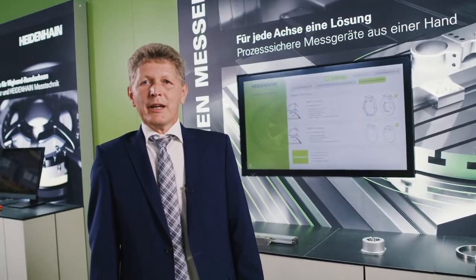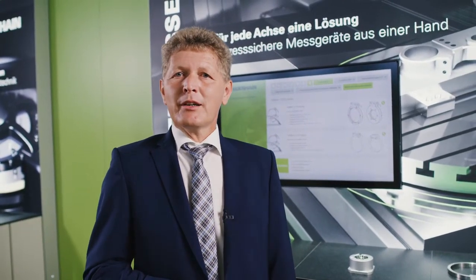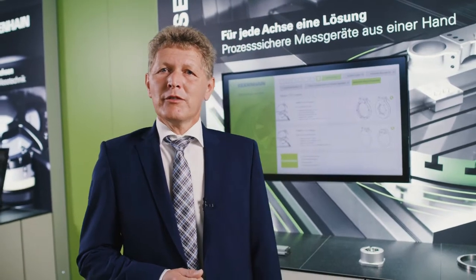These characteristics include, for example, high durability, extreme insensitivity to contamination, freedom from wear, and high variability of the mechanical design.